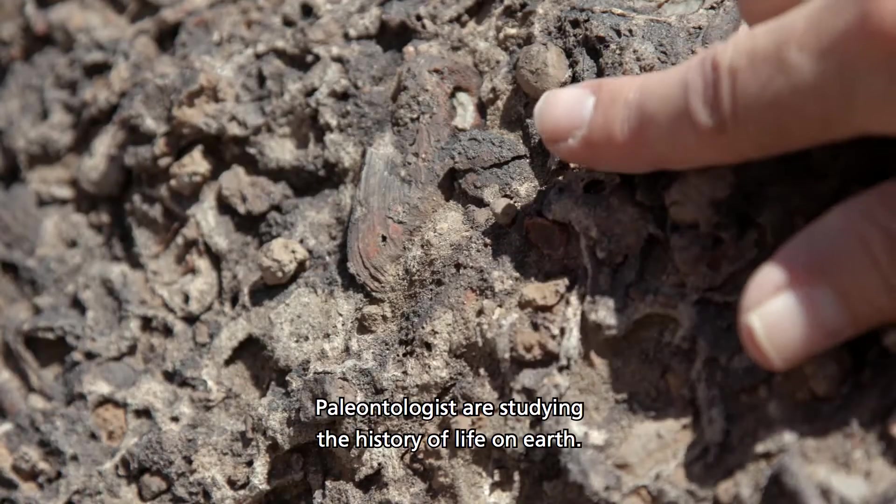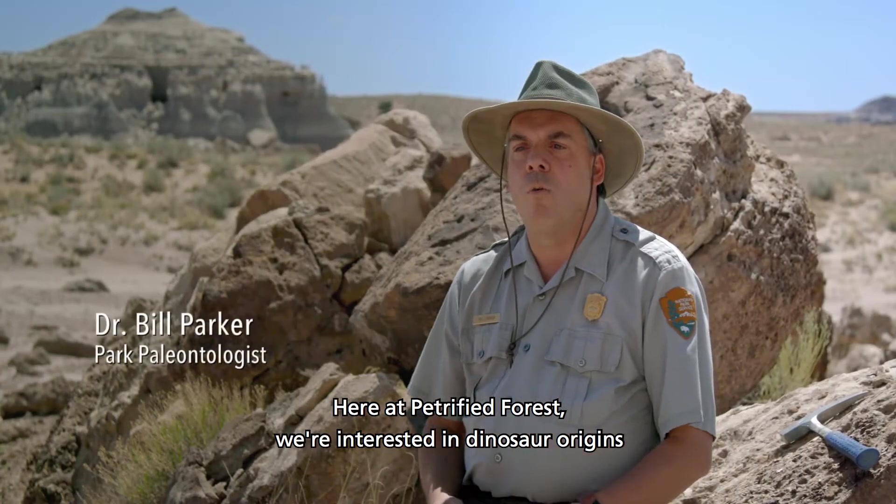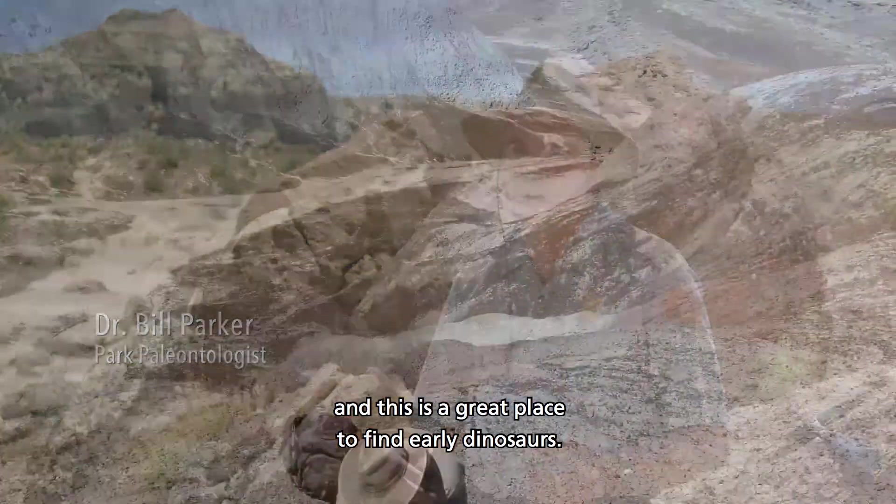Paleontologists are studying the history of life on Earth. Here at Petrified Forest, we're interested in dinosaur origins, and this is a great place to find early dinosaurs.